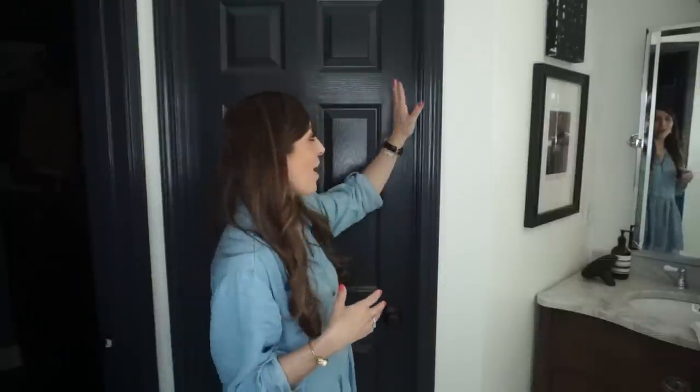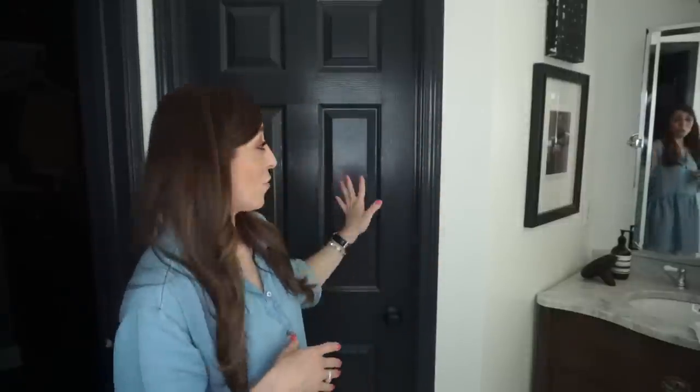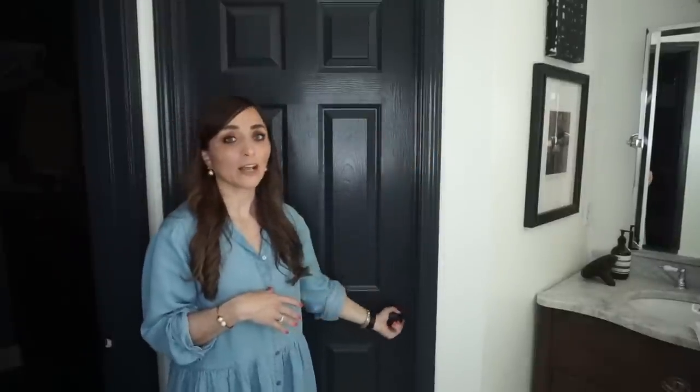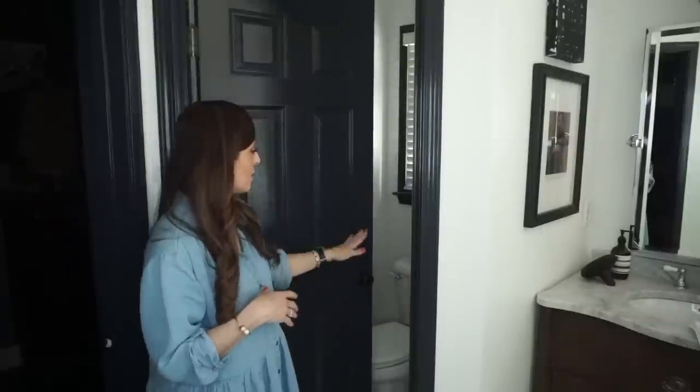One of my final little things that you guys ask me about all the time are my doors. Yes, I went for it — I wanted a little bit of drama, I wanted something that felt really modern. I definitely see this a lot in Parisian homes. I absolutely love the fact that I painted not only the trim but the door and all the trim around the windows in this high-gloss black. It's so cool. This is Limousine Leather by Behr. And back here is our little toilet closet — that's kind of boring, but that's what's there.